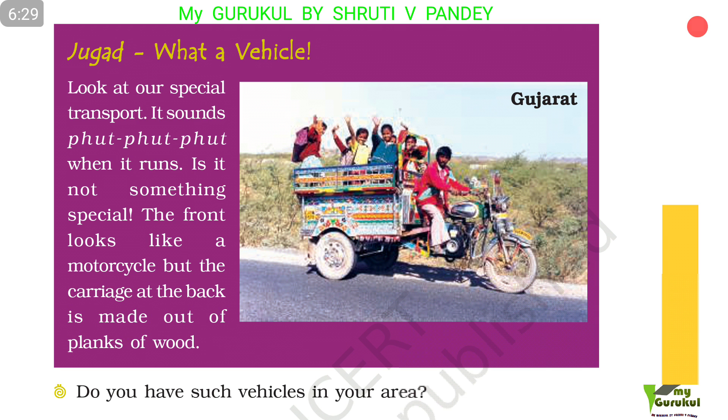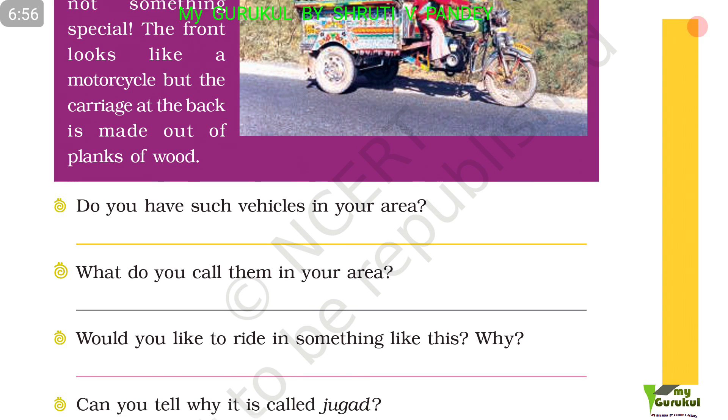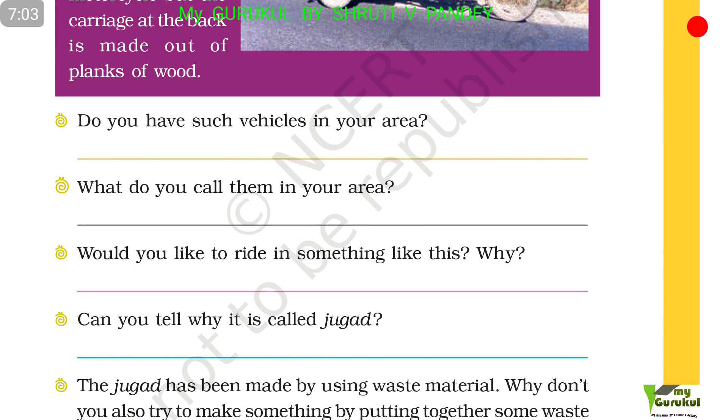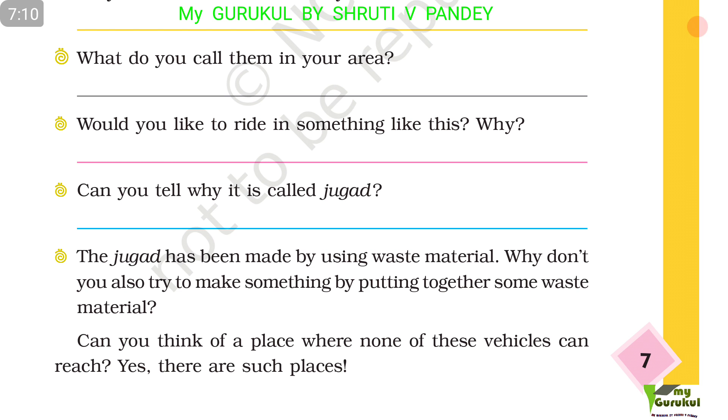Jugar — what a vehicle! Look at this special transport. It sounds foot-foot-foot when it runs. The front looks like a motorcycle but the carriage at the back is made of planks of wood. This is a picture from Gujarat. Do you have such vehicles in your area? What do you call them? The Jugar has been made using waste materials. Why don't you also try to make something by putting together some waste materials? Can you think of a place where none of these vehicles can reach?